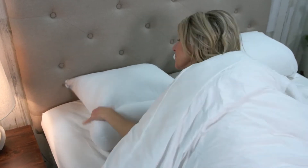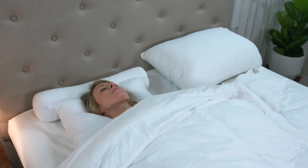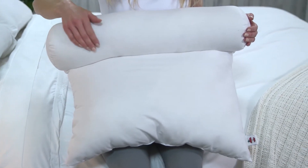If you prefer the comfort of a traditional fiber or feather pillow, simply rotate the roll away from your neck. The conventional pillow area gently cradles your head with down-like comfort and can be used as you adjust to sleeping on the firm neck roll.